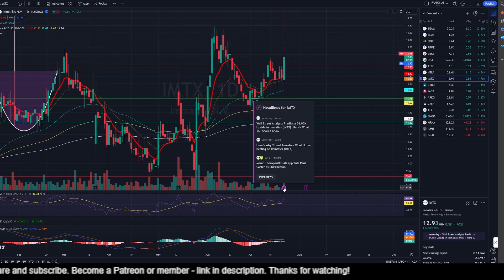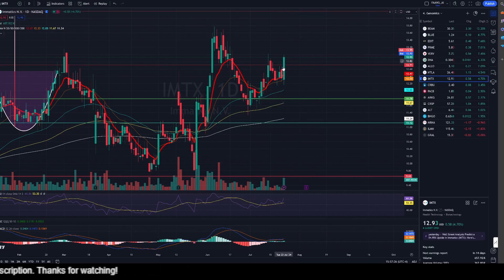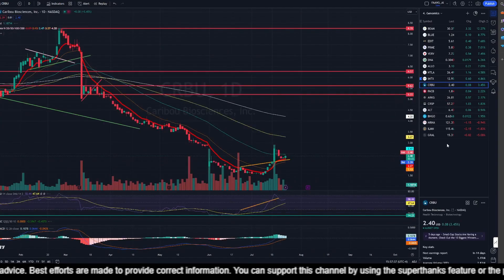IMTX is up 4.62% — a stupendous gain today. Yesterday a Wall Street analyst predicted a 54.94% upside in Imatics, so that could be it. There was a bull channel going on and we had a bullish pennant and we have broken out above that. That's how I would see it — more gains in the pipeline for IMTX.